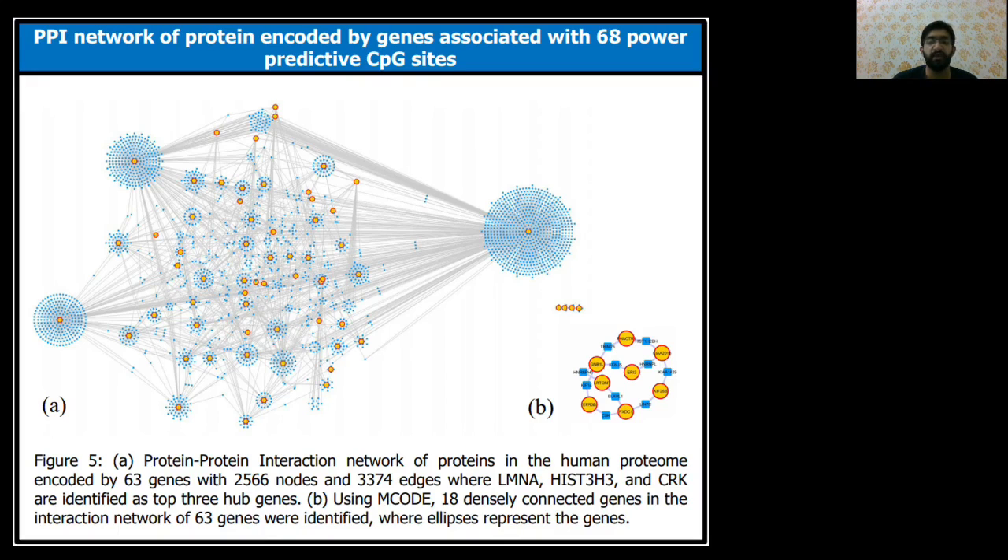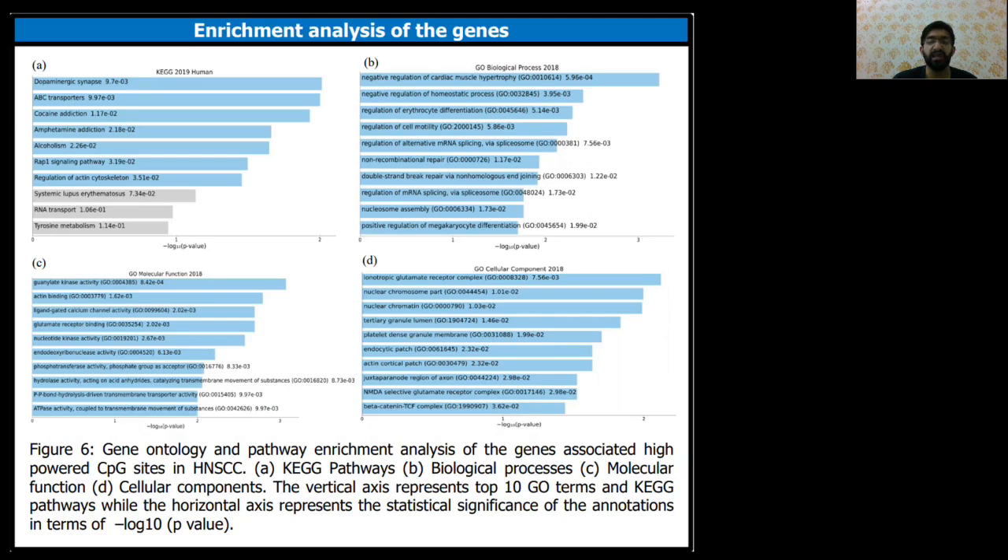Interactions for the remaining 4 genes out of 67 were not found. We also found 18 densely connected proteins using MCODE as shown in figure B. Enrichment analysis showed that the genes were enriched in GO terms associated with structural development, cell differentiation and proliferation, signal transduction, and metabolic and biosynthetic processes, while some genes were also involved in cancer-related pathways like MAPK and WNT signaling pathways and apoptosis.